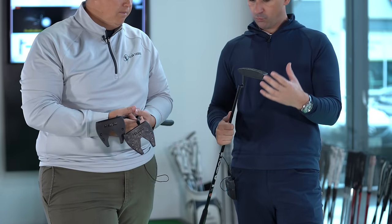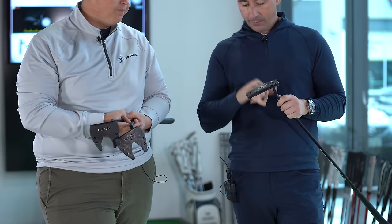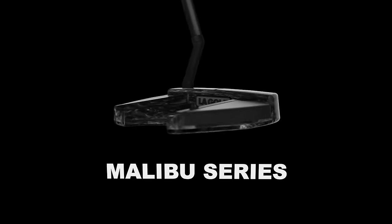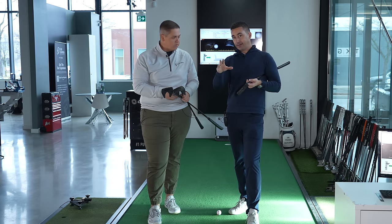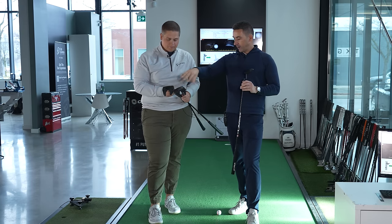This is much more now in line with what else you see in the market. Two models: Bel Air and Malibu. Within the Malibu line, we've got three neck configurations — three hosel designs: plumber's neck, short slant, and face balance slant — within the higher MOI design.